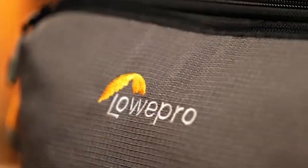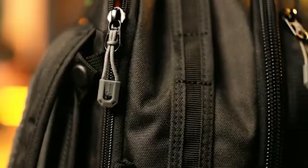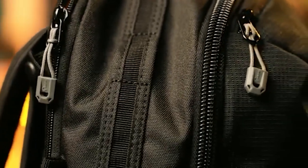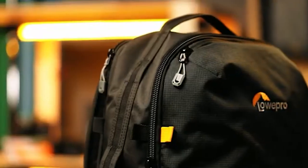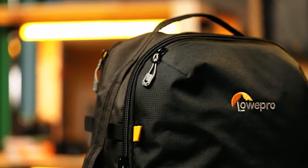Are you worried about the rain ruining your gear? This Lowepro backpack comes with a waterproof cover that wraps around your entire bag, protecting it and the bag's contents from the elements. And for the best part, this backpack costs only a fraction of the price of other bags — about $130 at time of video.